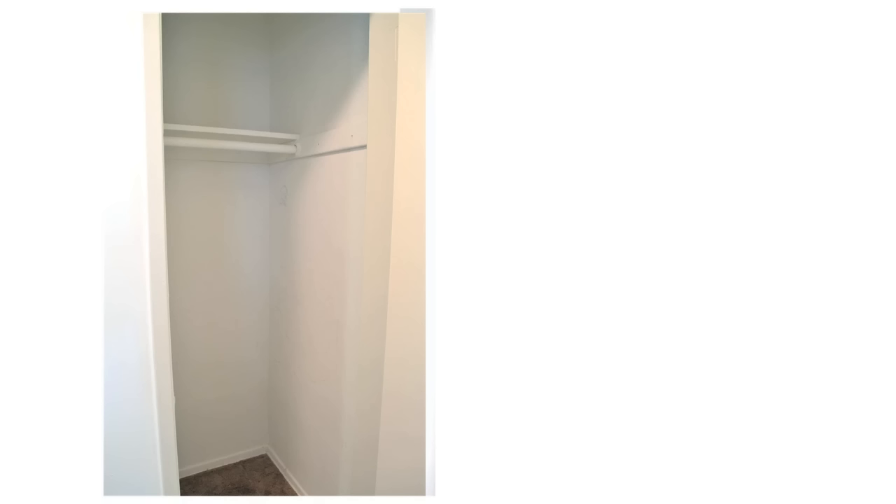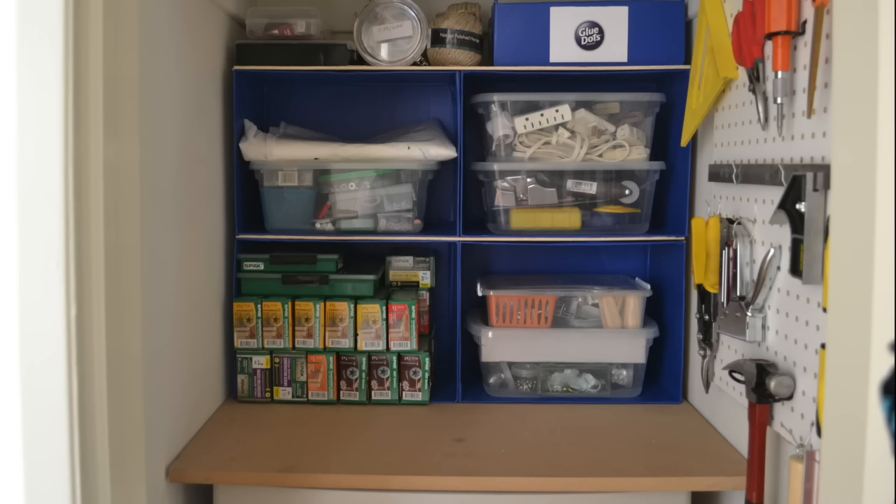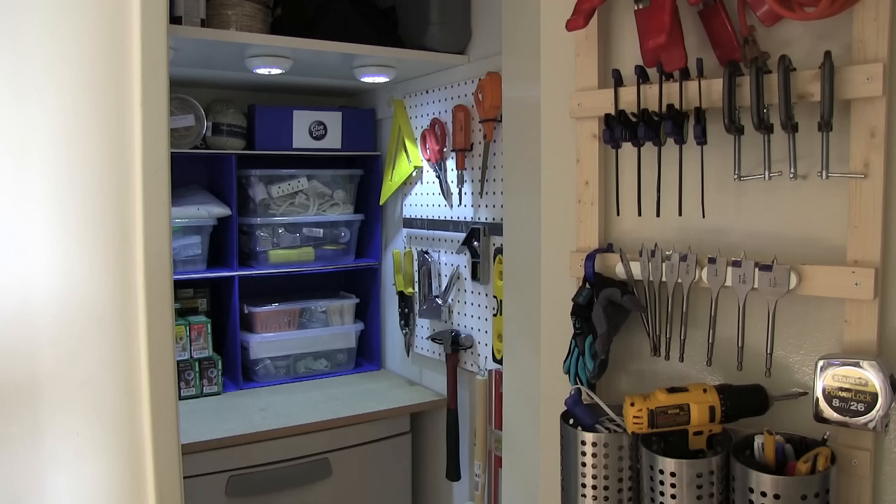Moving down the hall is a closet that I converted into a mini workshop for all my tools and supplies. I put in a dresser, some shelves, and an over-the-door organizer to store even more tools.